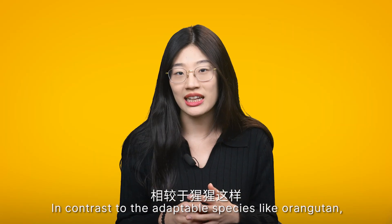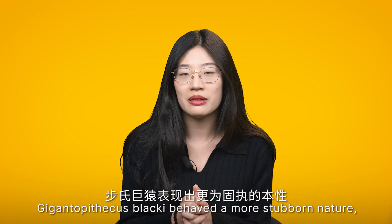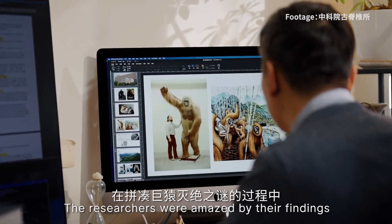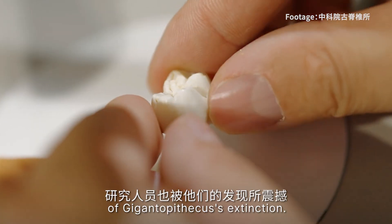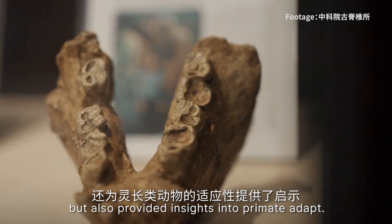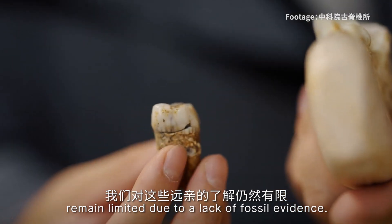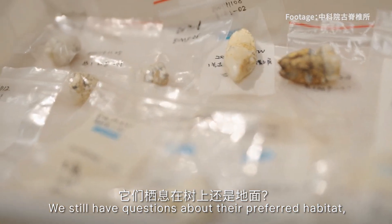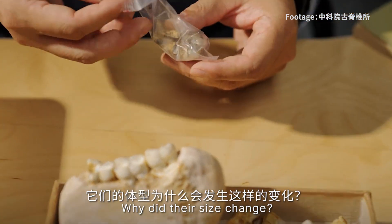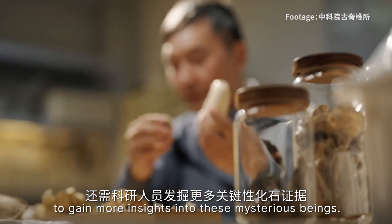In contrast to adaptable species like the orangutan, who quickly responded to environmental changes, Gigantopithecus blacki behaved in a more stubborn nature, resisting the need to adapt. Unfortunately, this led to its demise. The researchers were amazed by their findings as they pieced together the puzzle of the Gigantopithecus extinction. Their work not only uncovered the tragic fate of this magnificent creature, but also provided insights into primate evolution. However, our knowledge of these distant relatives remains limited due to a lack of fossil evidence. We still have questions about their preferred habitat — did they primarily live in trees or on the ground? What is their place in the evolutionary tree? Why did their size change? Further exploration and discovery of crucial fossils are necessary to gain more insights into these mysterious beings.